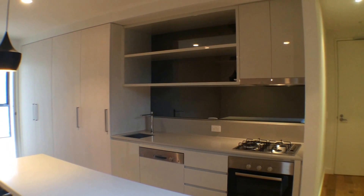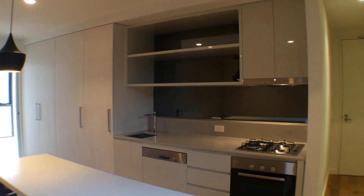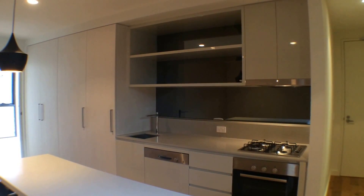Welcome to the marketing video for property 205 at 36 Lynch Street in Hawthorn, brought to you by the team at Melbourne Real Estate.